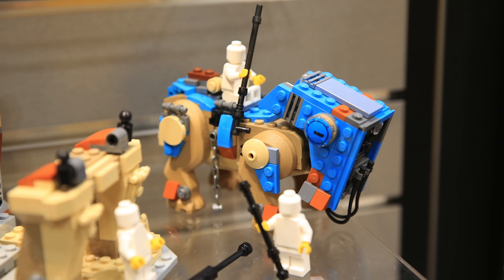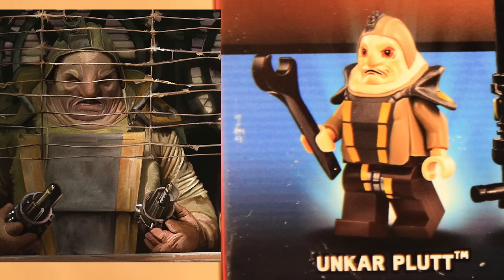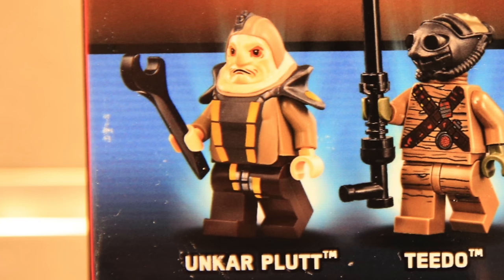The Luggabeast build is very complete, colorful, and accurate to the movie. Then Rey goes to the market where she wants to exchange metal junk for food rations, and here comes Unkar Plutt, the big alien. His head-torso mold is very complex with lots of different color printings — very impressive and surely not easy to mass produce.